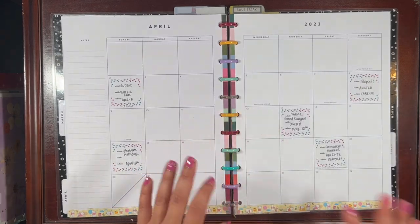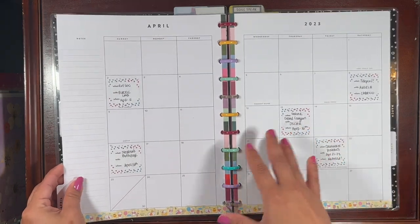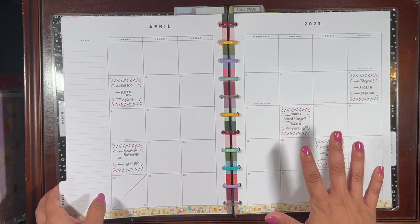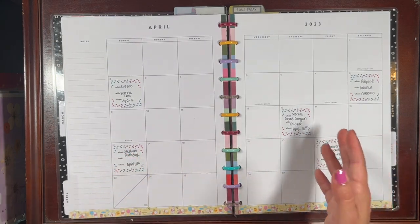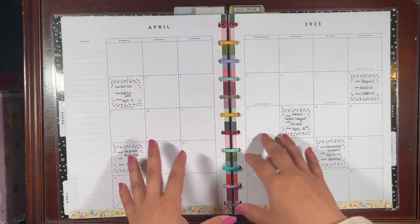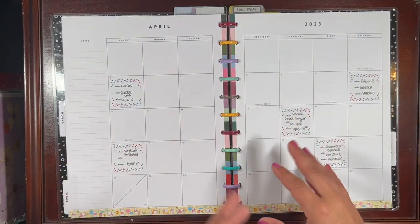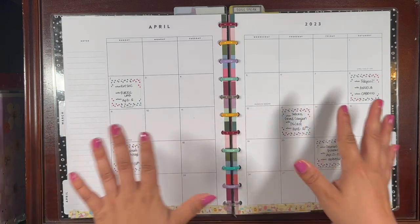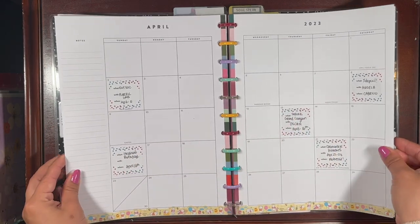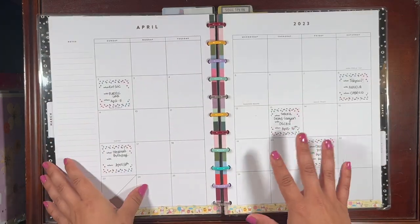Today I need to set up my April monthly calendar — it has been undecorated for two weeks now. We're almost halfway through April and I still haven't decorated it. Sometimes I wonder whether I should even bother filming something so late, but I want to be transparent on my channel and be okay with doing things delayed. This is real life — things don't always happen according to plan.